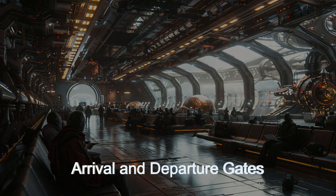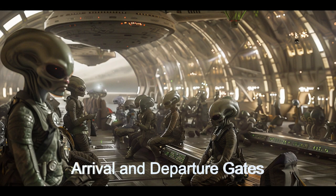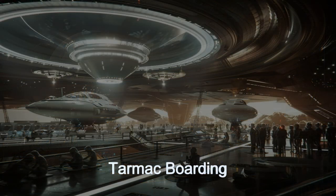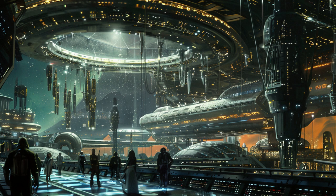Several terminals operate like a standard airport terminal, with arrival and departure gates where the spaceships dock. There are two terminals that offer tarmac-based flight operations, where the spaceships park on a large tarmac and the passengers walk across the tarmac to and from the spaceships.